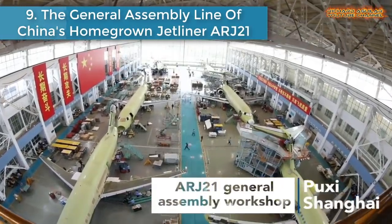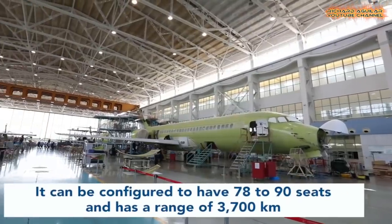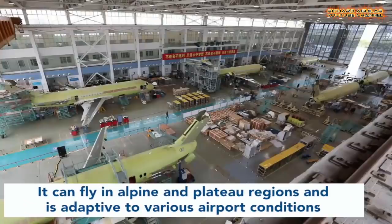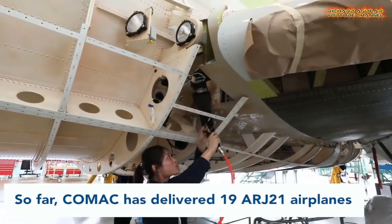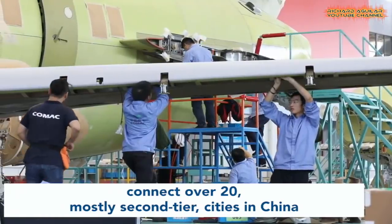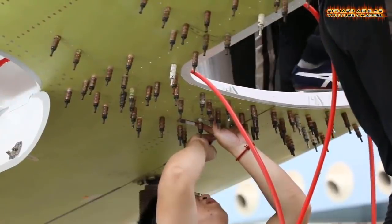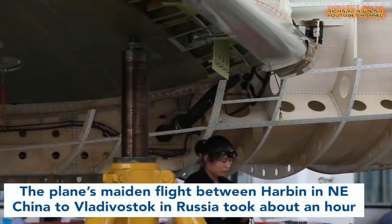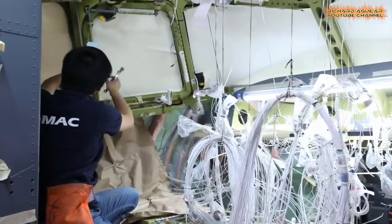Number 9 is the General Assembly Line of China's Homegrown Jetliner ARJ-21. The ARJ-21 is the first regional passenger jetliner to be developed solely by China. It can be configured to have 78 to 90 seats and has a range of 3,700 km. It can operate in alpine and plateau regions and is adapted to various airport conditions. The plane was developed by the Commercial Aircraft Corporation of China.